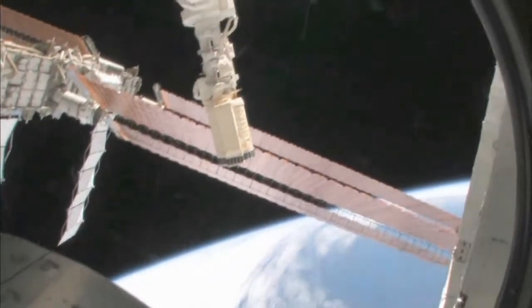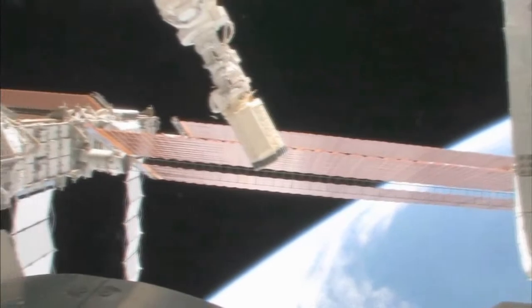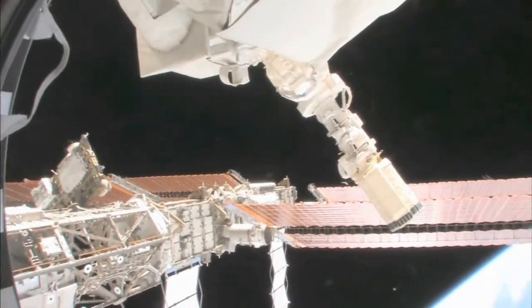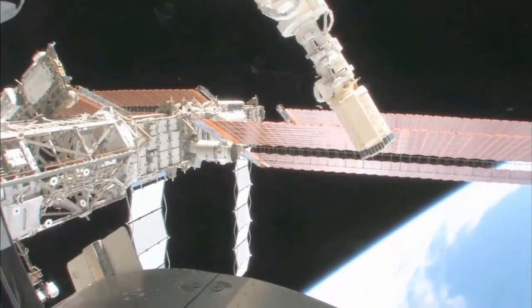You can see the robot arm I was talking about, the GEM RMS. Those orange things are the solar arrays on the port side. You can see we have a full set. STS-119, mission 15A, is going to be bringing up the last solar array on the starboard side.